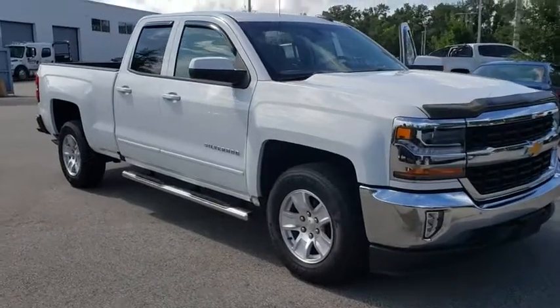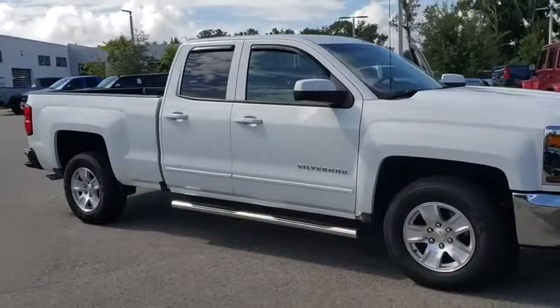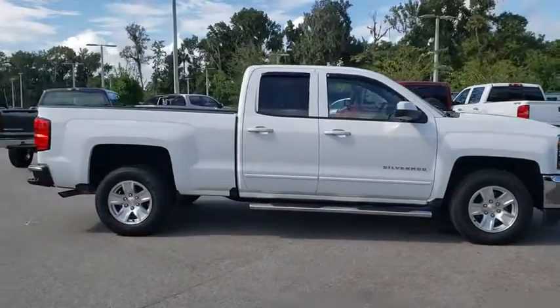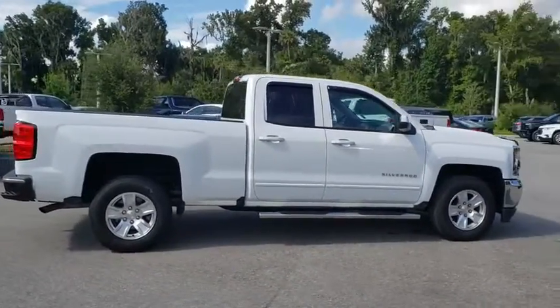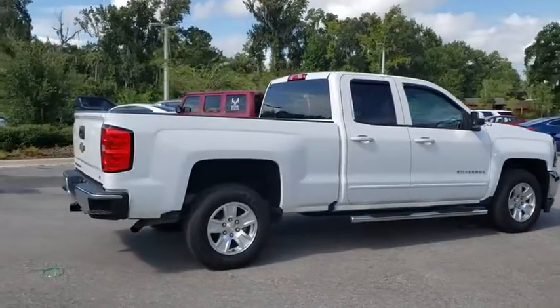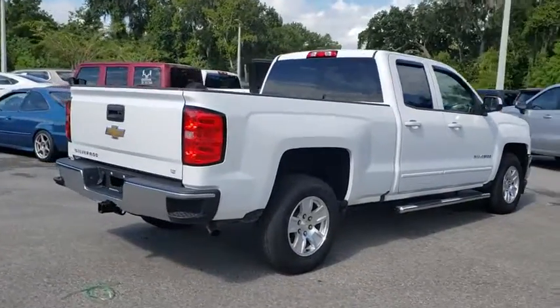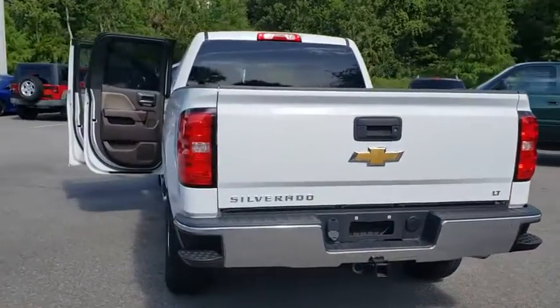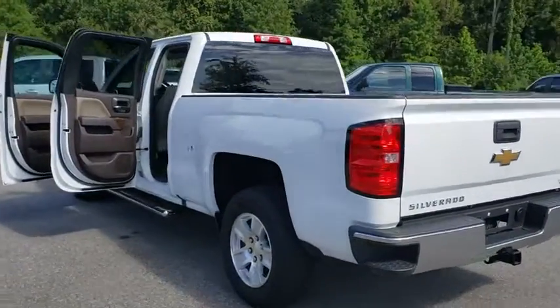Take a ride in the 2017 Chevrolet Silverado 1500. The Chevy Silverado 1500 is the perfect combination of functionality, reliability, and technology. The impressive interior is simply another reason that the Chevy Silverado is a top choice among truck buyers. This vehicle has less than 30,000 miles.